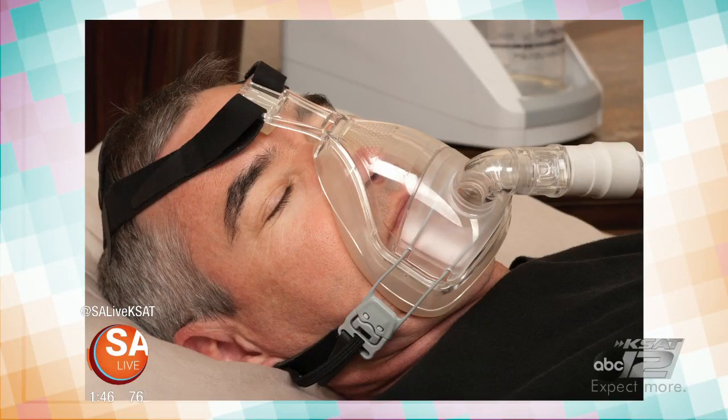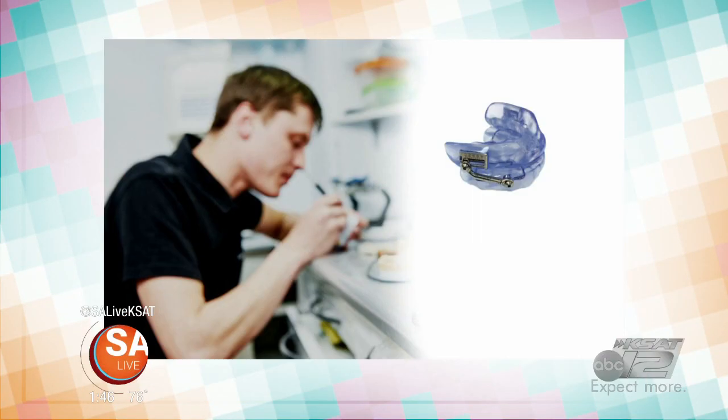Sleep apnea can be a serious problem and CPAP machines can be cumbersome, but you can get a good night's sleep with a device that is much smaller and less in your face. Care to tell us more is Veronica Morillos with the Center for Sleep Apnea and Snoring. So let's talk about this device right here — how is it different from the CPAP?